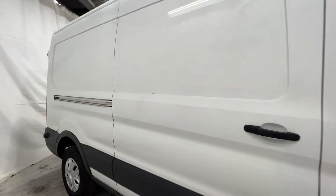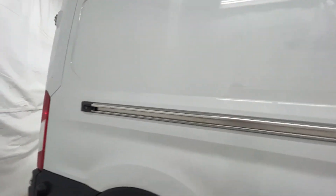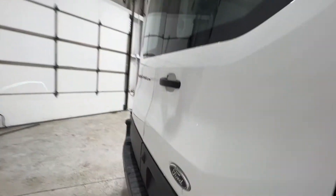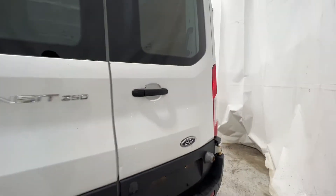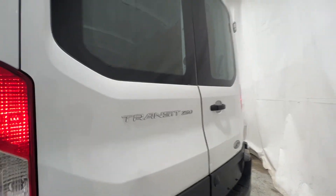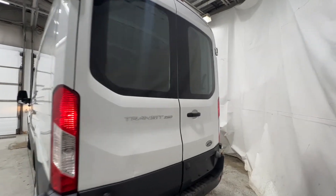Now this particular van does have some cosmetic imperfections — there are some scratches on the side. This Transit does have rear parking sensors as well as a reverse camera down at the bottom, which displays in the rear view mirror. There's your Transit 250 badge right on the back, and this does have the rear glass as well.